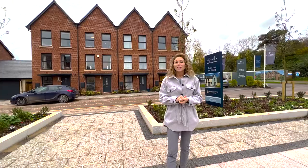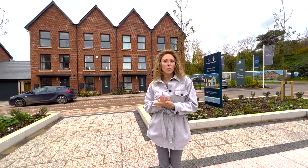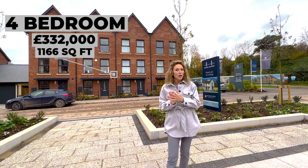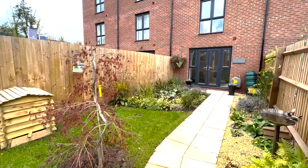Today we are in Chepstow, South Wales and we are going to show you around a four-bed townhouse with a price of £332,000 and 1,166 square feet. This house comes with a single garage, two parking spaces and a south-west-facing garden.